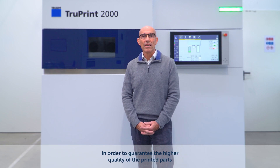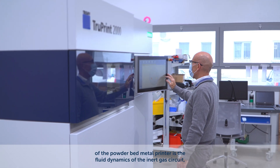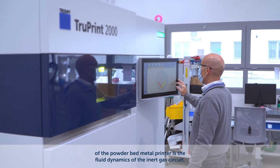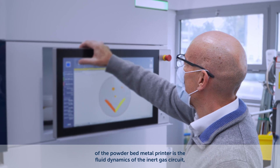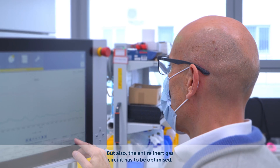In order to guarantee the higher quality of the printed parts, one of the most important topics in the design of the powder bed metal printer is the fluid dynamics of the inert gas circuit, mainly inside of the process chamber of course, but also the entire inert gas circuit has to be optimized.